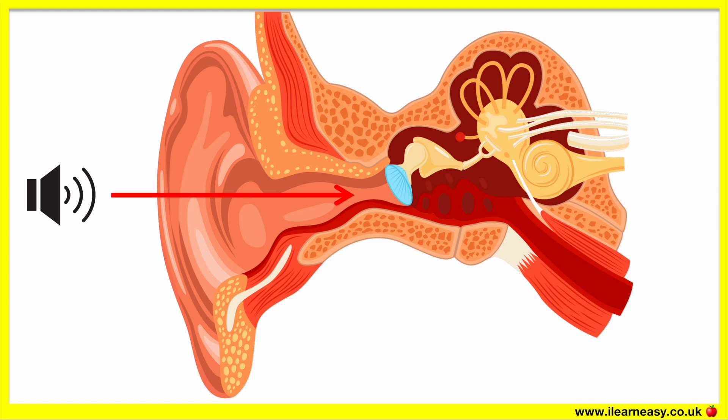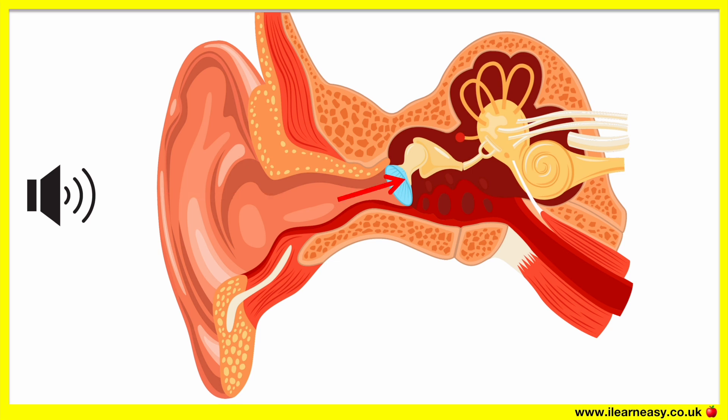First, a sound wave falls on the outer part of the ear. This is called the pinna. The sound is sent through the ear canal into the middle ear. The sound hits the eardrum, which vibrates and causes the three bones to shake.